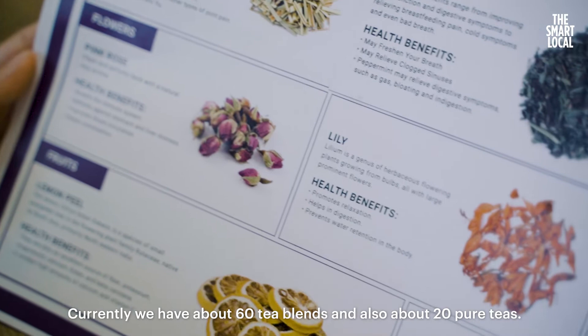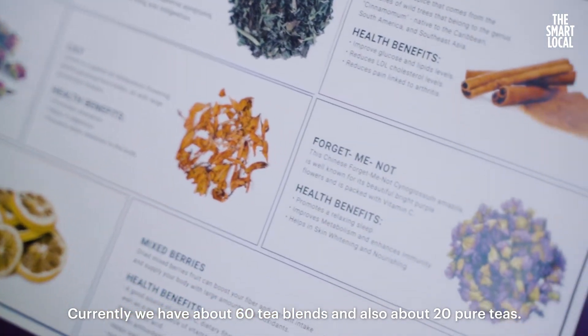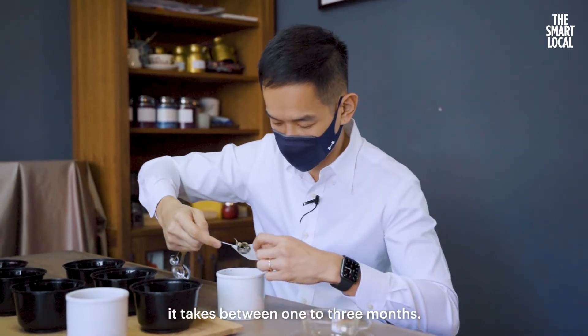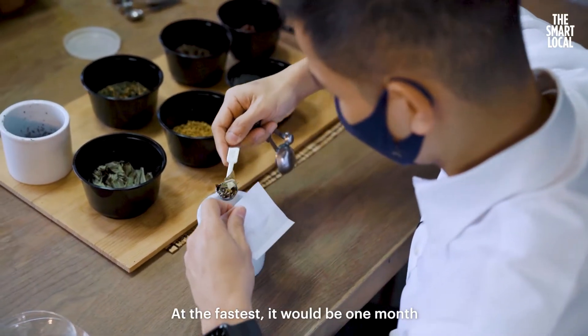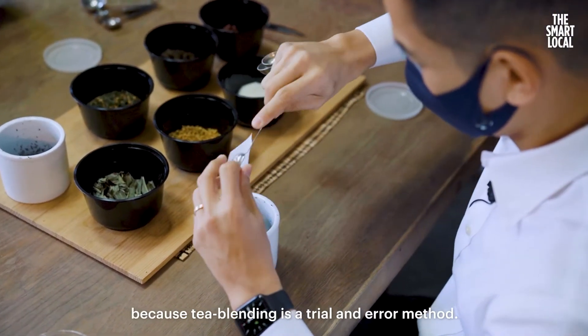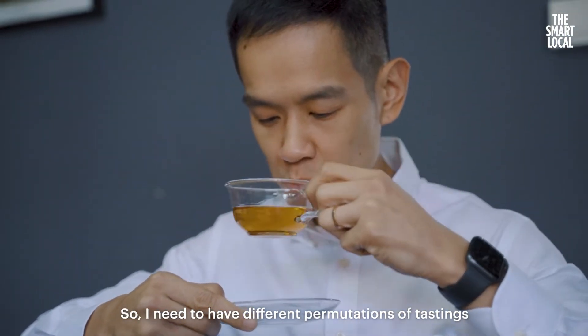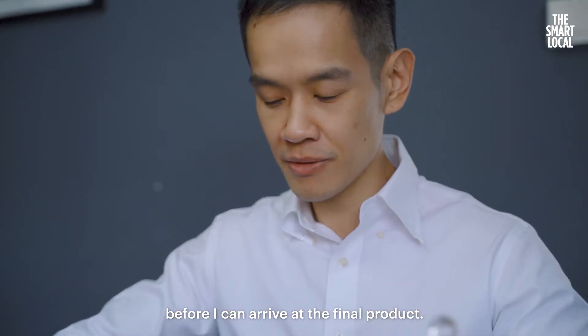Currently, we have about 60 tea blends and about 20 pure teas. For me, to create a blend from scratch takes between one to three months. At the fastest, it would be one month. Because tea blending is a trial and error method, I need to go through different permutations of tastings before I can arrive at the final product.